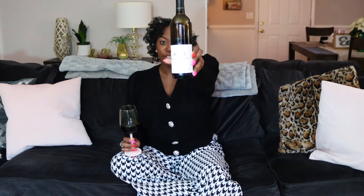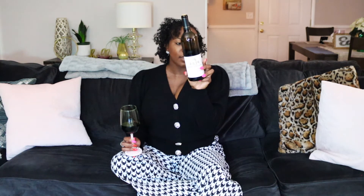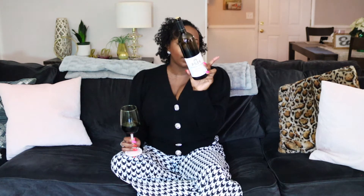Before we get too far into this grocery store haul, I am currently sipping a grocery store pickup. This one is McBride Sisters — it's a red blend, super delicious. The ABV on this is 14%, and the blend is actually Merlot and Cabernet Sauvignon.